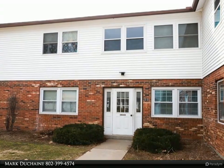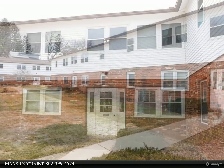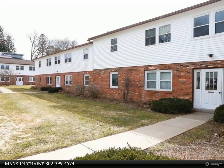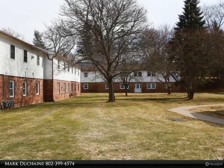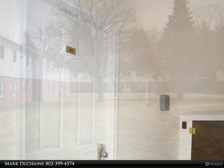Fantastic opportunity to own this one-level condo in the heart of Essex Junction. Flooring and appliances are only a few years old and freshly cleaned. Has a brand new sink fixture — move-in ready and close to all kinds of shopping and entertainment, but tucked away and off the main street.